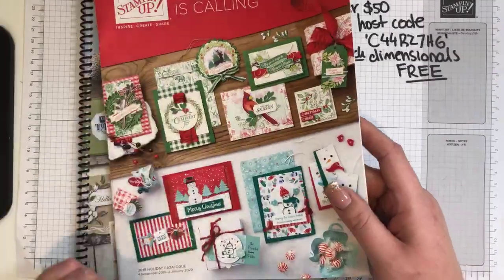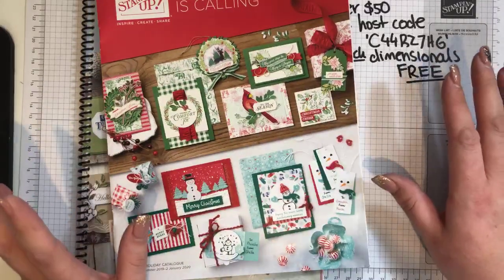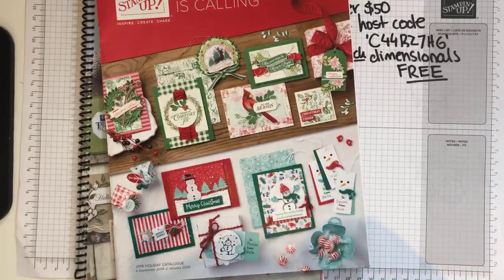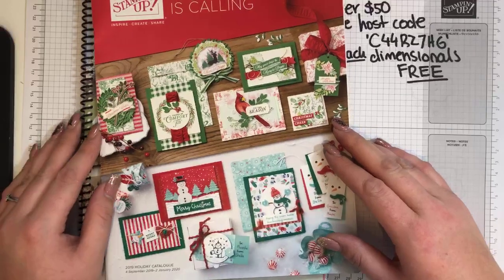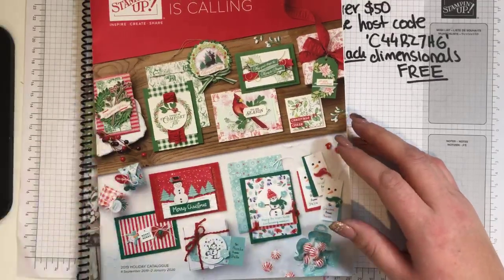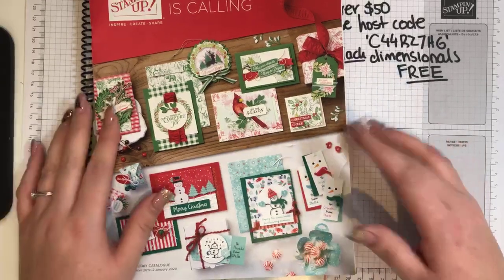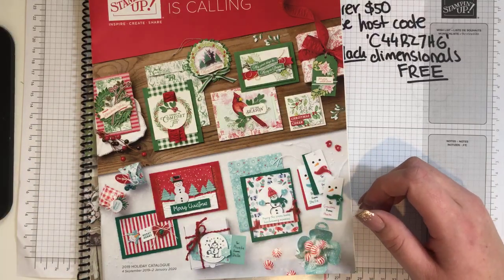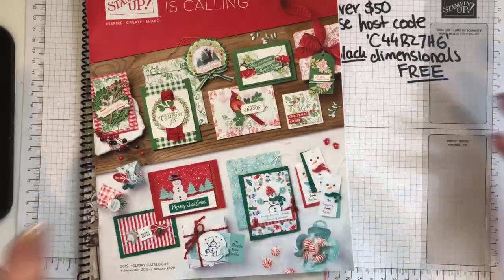I haven't done a live crafting video in so long, and I am going to create with you live today! I've actually made the card already so I'm going to share some live crafting with you. I've had some time off work and I've made a lot of cards. I'm not doing a face cam today because my camera stand is broken and I've ordered a new piece for it. I'm sure you'd rather see the craft stuff anyway.